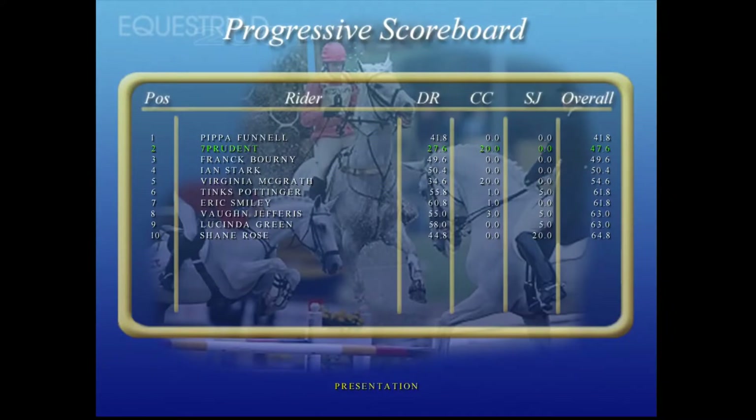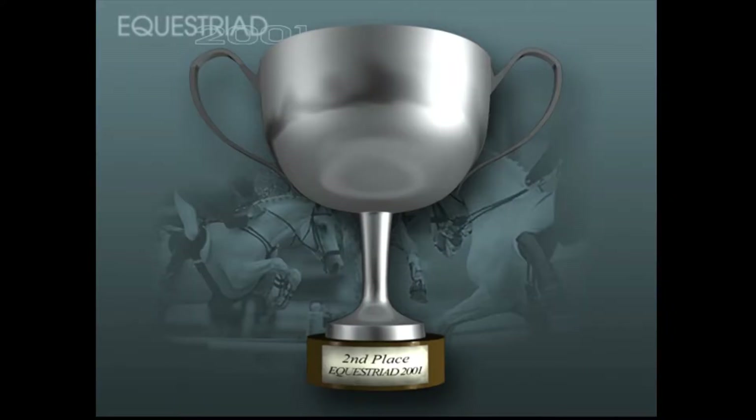Let's look at how they stand after the show jumping. Here are the runners-up to this year's Kentucky Horse Trials — so close to that number one position.